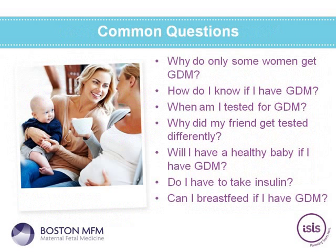Some of the questions patients will come up with include: why would some women get gestational diabetes? How do I know if I have it? When am I tested? And why did my friend have different testing than I did? Many patients also worry: will I have a healthy baby if I have gestational diabetes? A lot of patients fear taking insulin, and very importantly, can I breastfeed if I have gestational diabetes? We'll go over these concerns today.